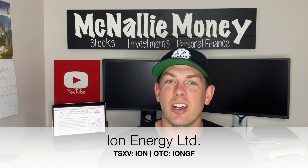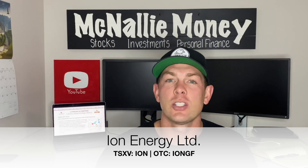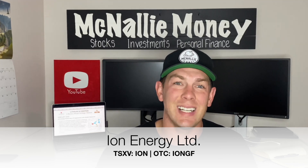The company name is Ion Energy, and they're actually involved in exploration for lithium in Mongolia. I'm super excited to talk about this one for a number of reasons we're going to lay out in today's presentation.